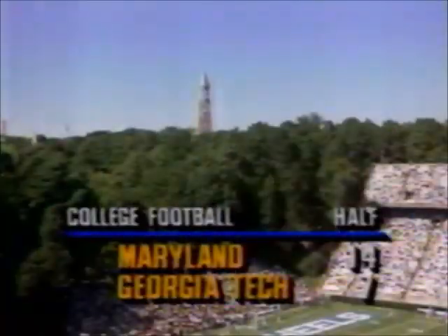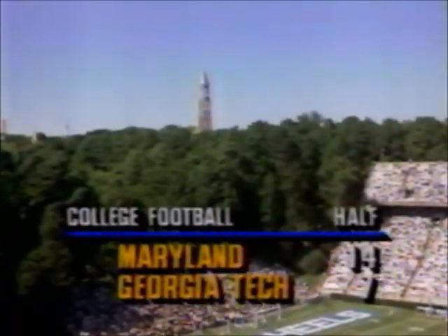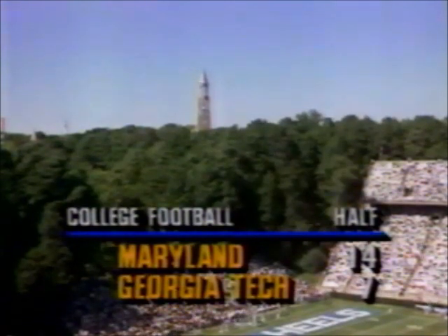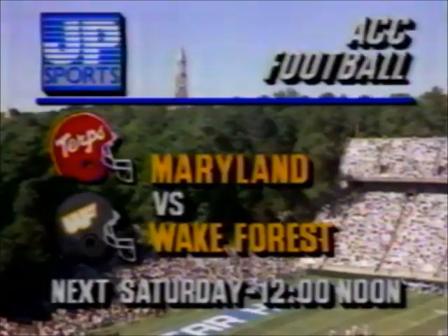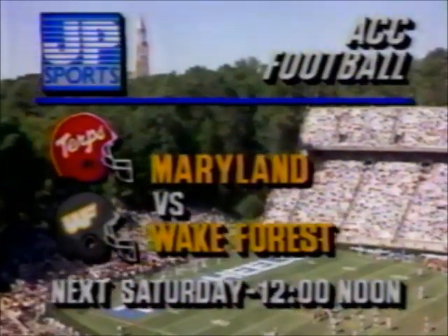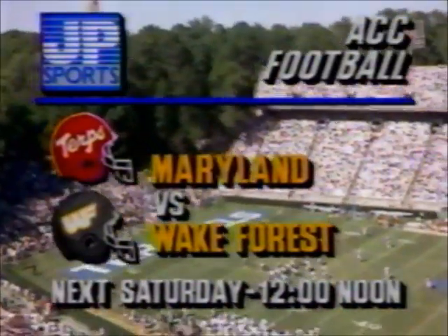Elsewhere around the ACC today, Bobby Roscoe looking for his first ACC win at home — he trails his old team Maryland 14-7. And next week we'll see Maryland and the same Demon Deacons. Jack and Mike and I will be with you in Winston-Salem — hope you join us for that one.